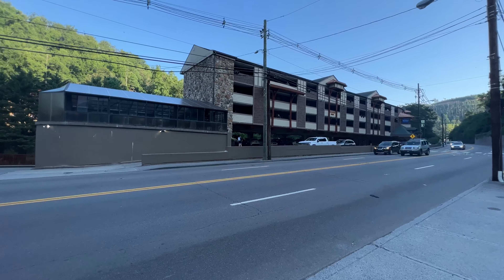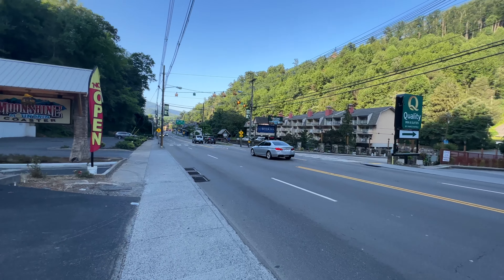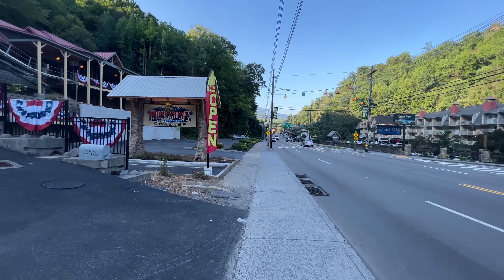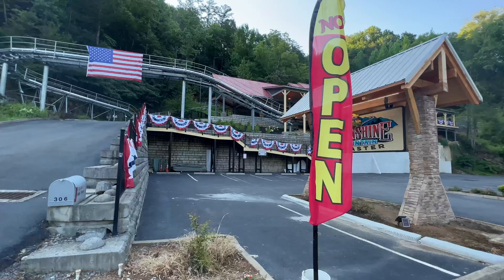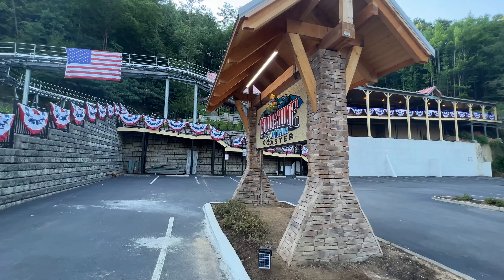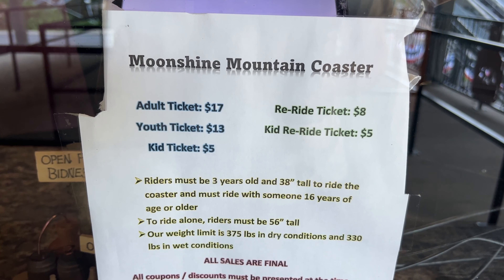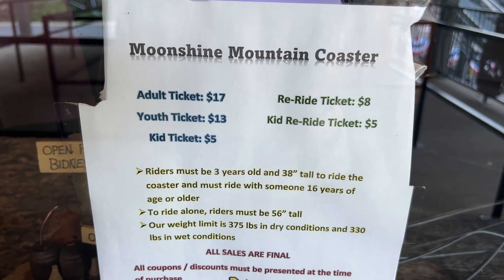You can see some various hotels here along the river as we continue on into Gatlinburg, and you have the Moonshine Mountain Coaster. Looks like $17 for adults, $13 for kids. You do have a re-ride option at $8 and $5.